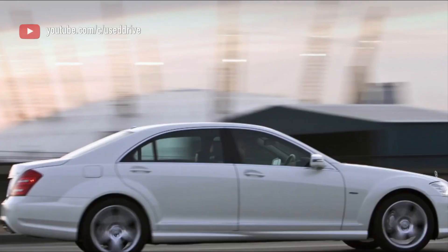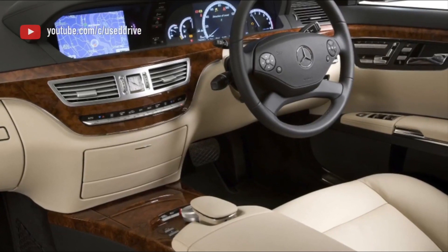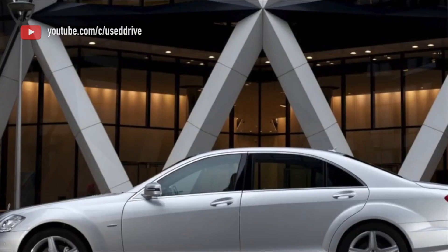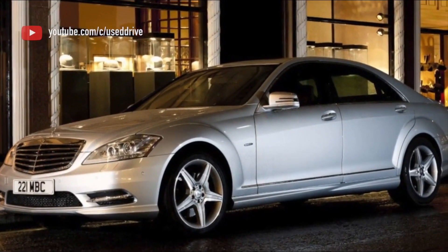No one knows how fast it could go if it were not regulated to 155 mph — perhaps 200 mph. Of course, the 2.2-ton long-wheelbase limousine is not the right car to chase the M5 on twisty roads; it lacks the agility, cornering prowess, and intimate feel to do so.